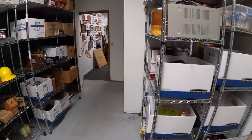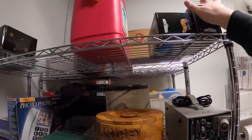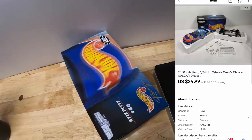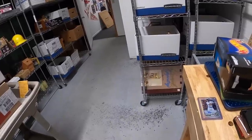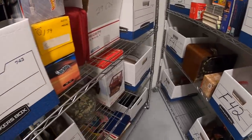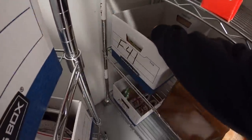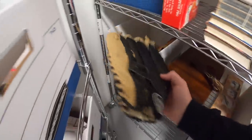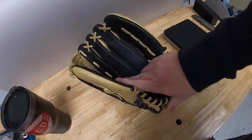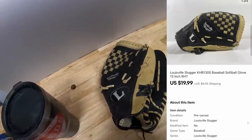Next is on the E1 shelf. It is a Kyle Petty die-cast. That sold for $24.99 plus shipping. Next is a baseball glove — or a softball glove, I guess it could be. It is a Louisville Slugger, 13 inch, so it could be baseball or softball. I made sure I put baseball and softball in the title and it sold for $19.99 plus shipping.